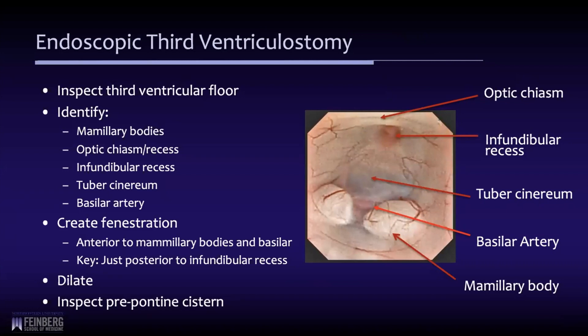Once we enter the third ventricle, we go straight to the floor and inspect it. We identify the mammary bodies, which are usually prominent, and the optic chiasm more anteriorly. The infundibular recess appears pink because of the portal venous blood running toward the pituitary gland. The target point is the tuber cinereum in the midline — the floor is thin enough that you can see the basilar apex and likely the posterior communicating artery. The fenestration is created anterior to the mammary bodies, just behind the infundibular recess, in the midline.